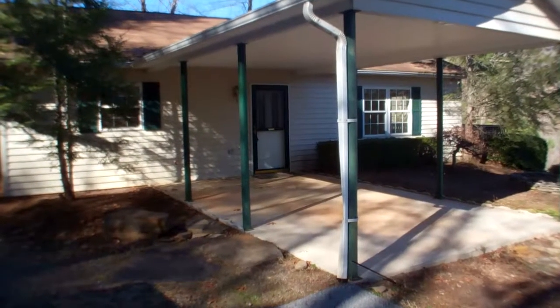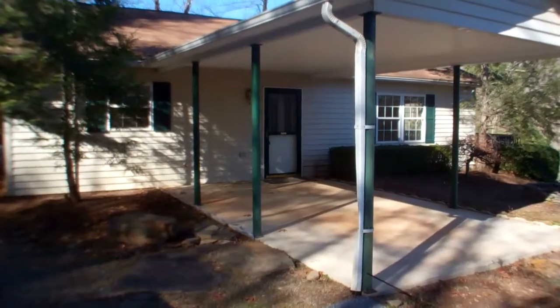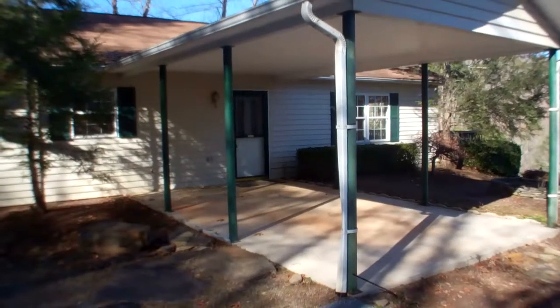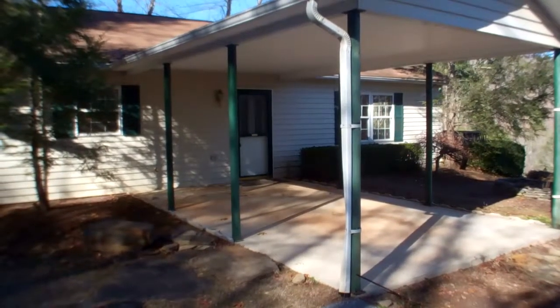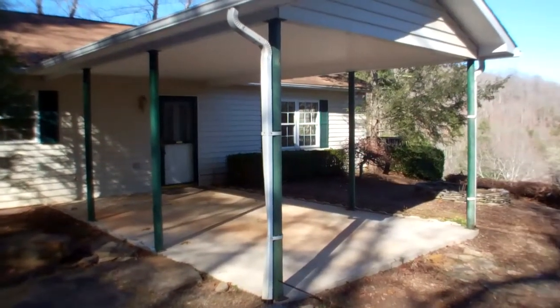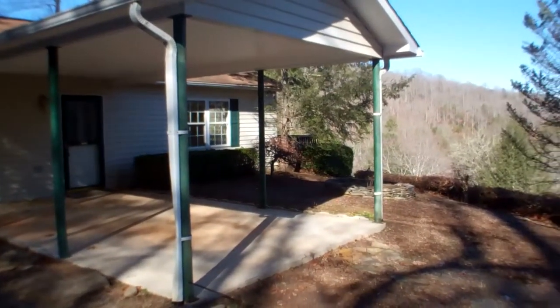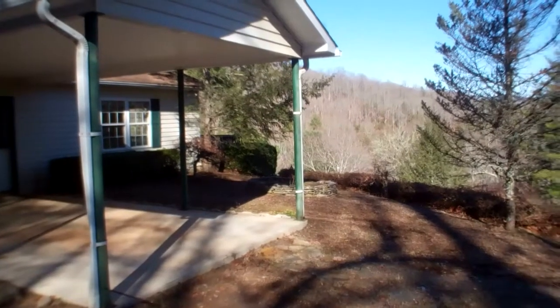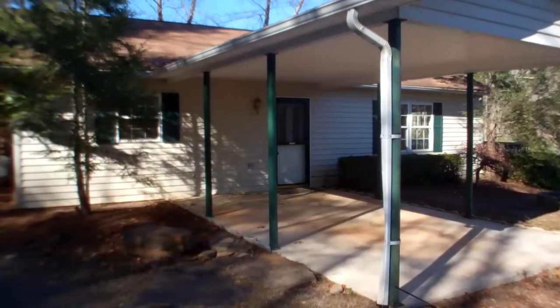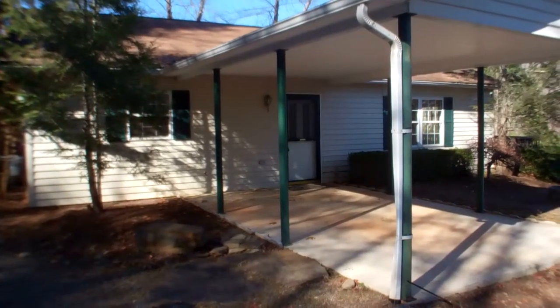Good morning, everybody. We are here at 186 Mann Road in Franklin, North Carolina. This is a two bedroom, two bath, all one level living, handicap accessible home. It is being offered for $1,099 by June Tosillo at Remax Elite Realty. Let's go inside and take a look at this cute little house.